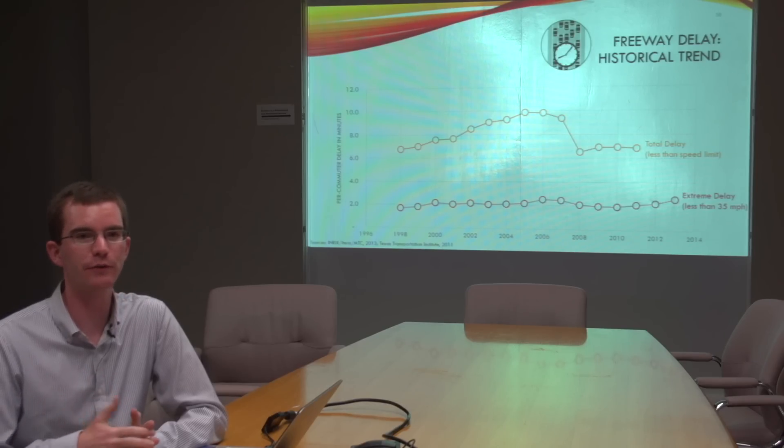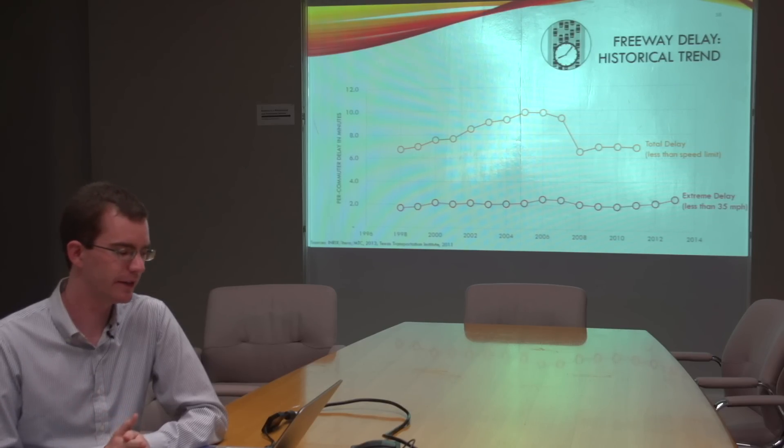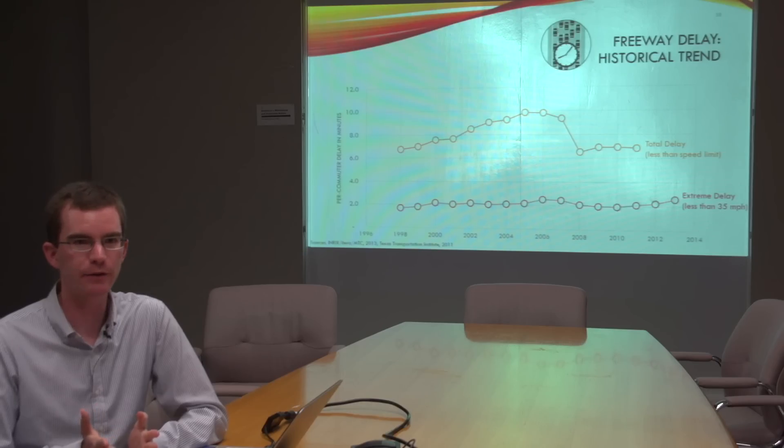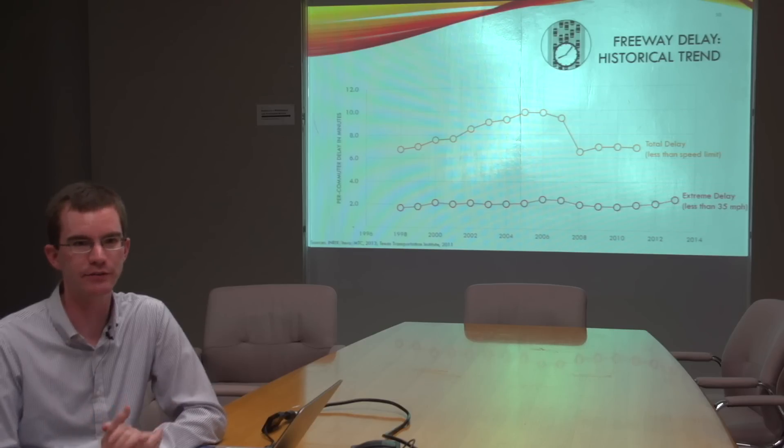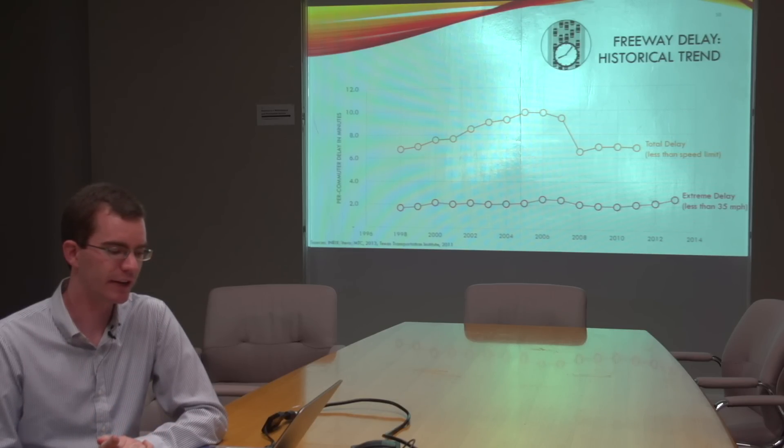In certain parts of the region there are lower levels of congestion. Other commuters travel at non-peak hours and don't experience traffic congestion — for example, those working a night shift may find there's no traffic at that time.